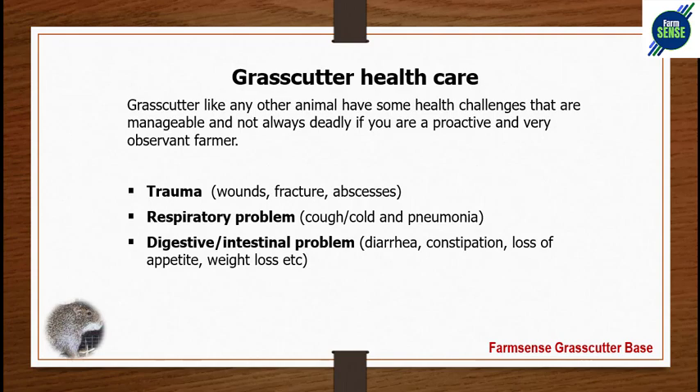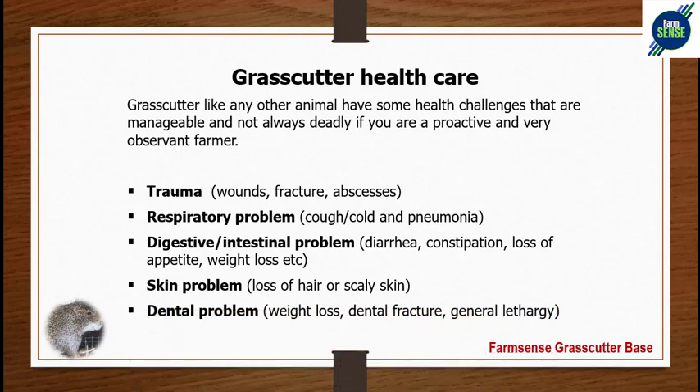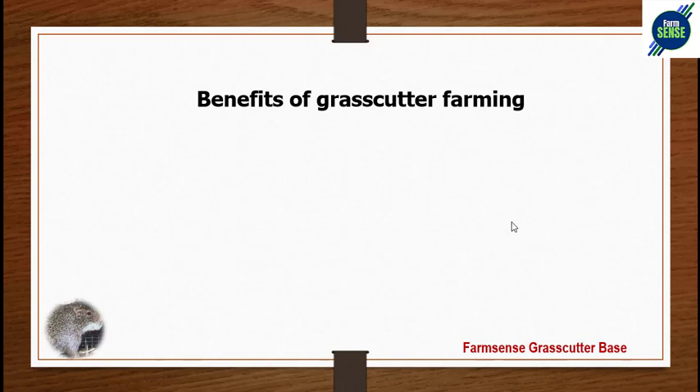Number three is digestive and intestinal problems — diarrhea, constipation, loss of appetite, and weight loss. This has to do with the way you feed them; you must learn what and how to feed them to avoid these issues. Number four is skin problems — loss of hair and scaly skin, which can be taken care of. Number five is dental problems: grass-cutters use their teeth a lot to eat, and as their teeth grow it can affect them, so you must manage their dental growth to prevent injury.